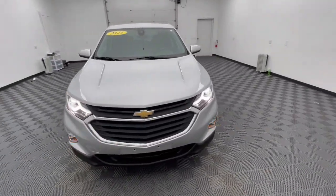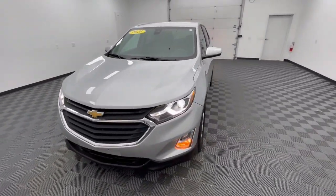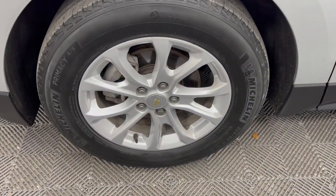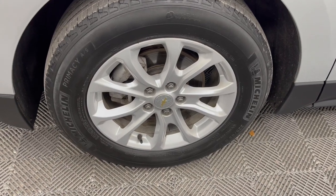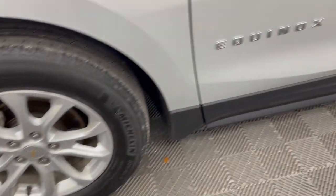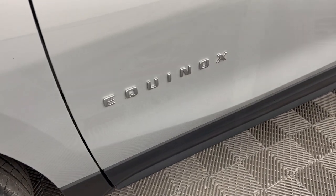Apple CarPlay and/or Android Auto, Sun Moonroof, Keyless Entry, Premium Sound System, Backup Camera, Power Passenger Seat, Heated Mirrors, Satellite Radio, Steering Wheel Audio Controls, Electronic Stability Control.